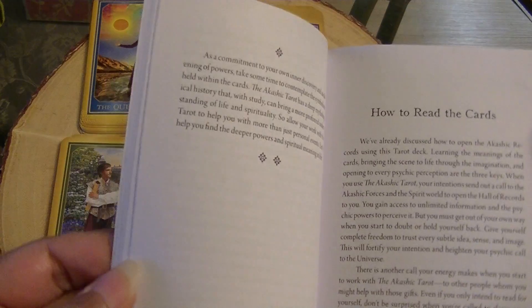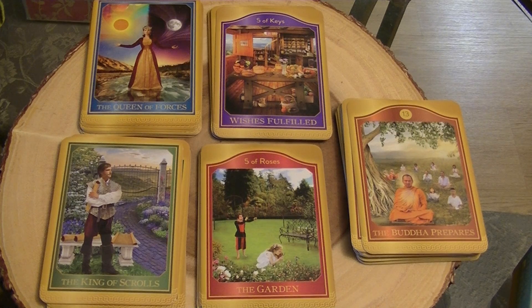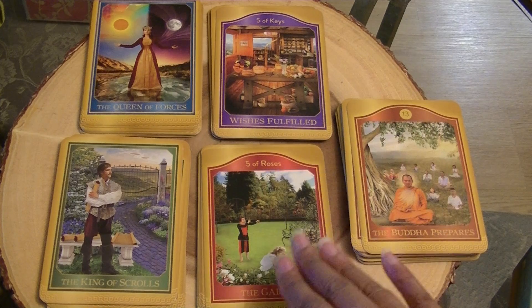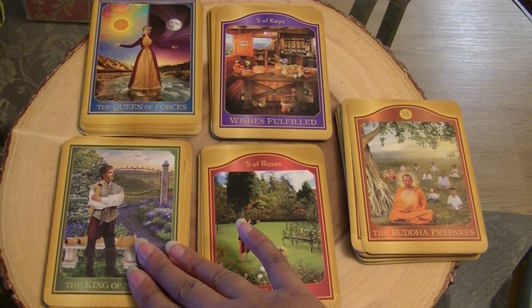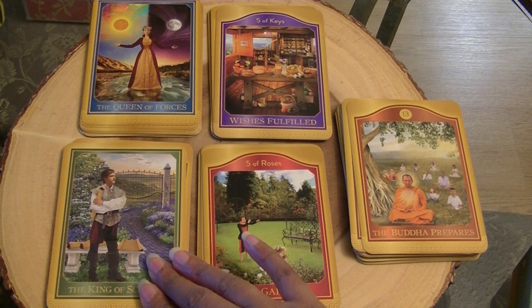The suits are — the suit of Roses covers relationships and emotions, family life, personal life, that type of thing. The suit of Scrolls is the world around you, communication, interactions with people, and representing the manifesting of ideas into matter.